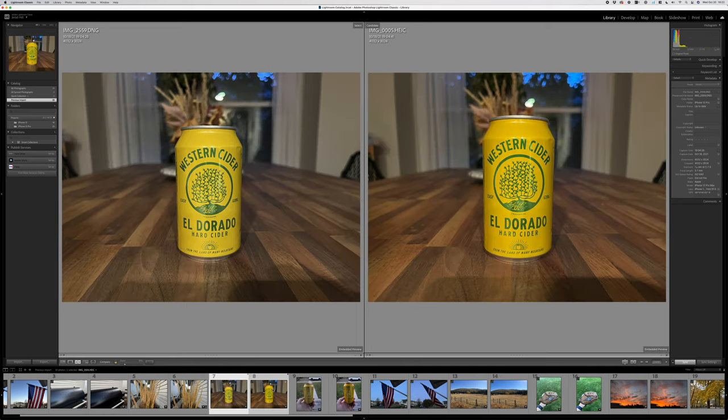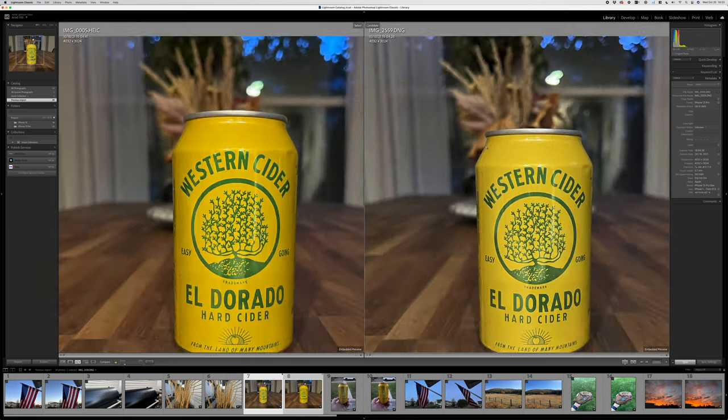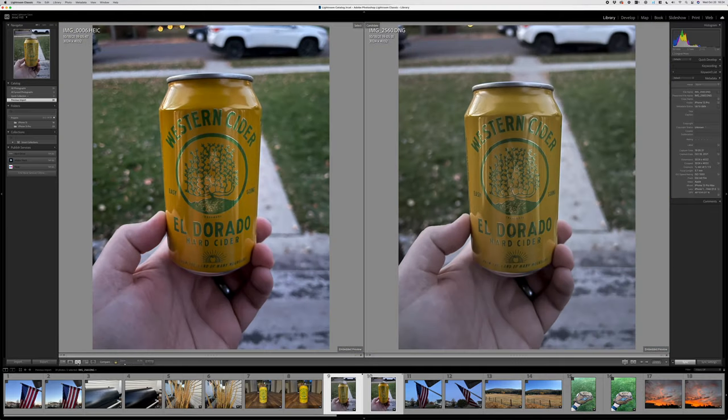This next shot was taken with night mode — it had to go to one second to capture this image. Those are very close to the same. Now we've got the 13 on the left and the 13 Pro on the right. Notice there's a little bit more clarity in the background on the 13 Pro. This image is going to be a little bit cleaner, especially after we added a light edit. Around the edges of the can, it's softer on the iPhone 13 than on the iPhone 13 Pro Max. The DNG looks a little bit flatter, but if you zoom in here and look at the top of the can, you can see discoloration and artifacting along the edges on the 13, while the 13 Pro image could be cleaned up further — definitely a better overall image.